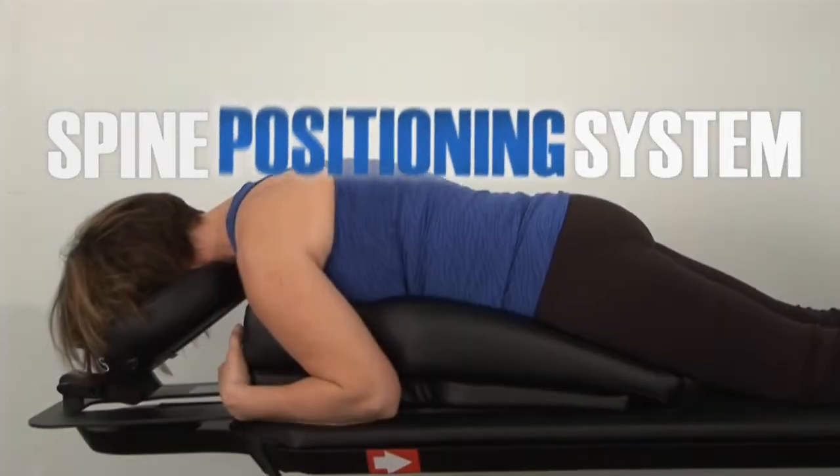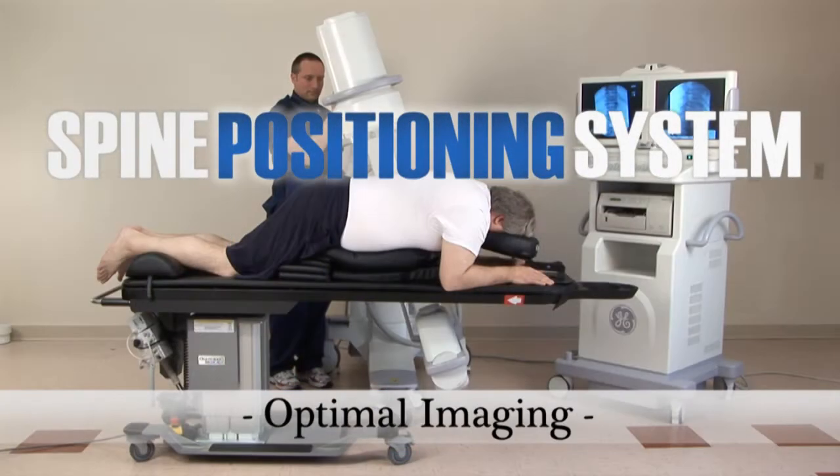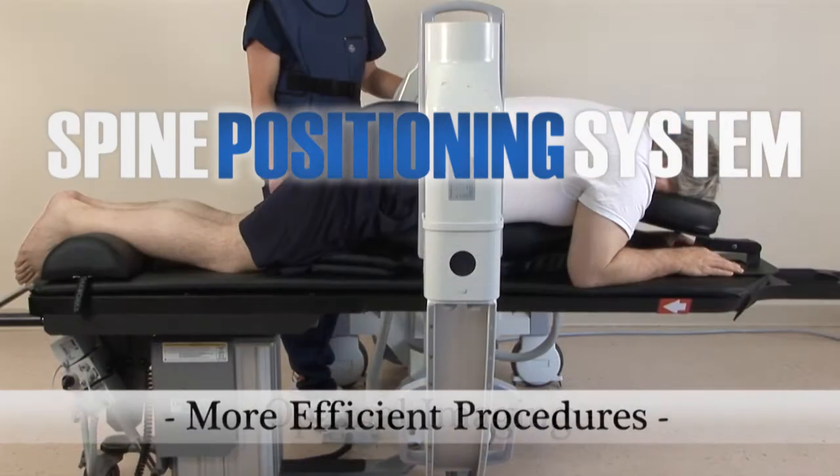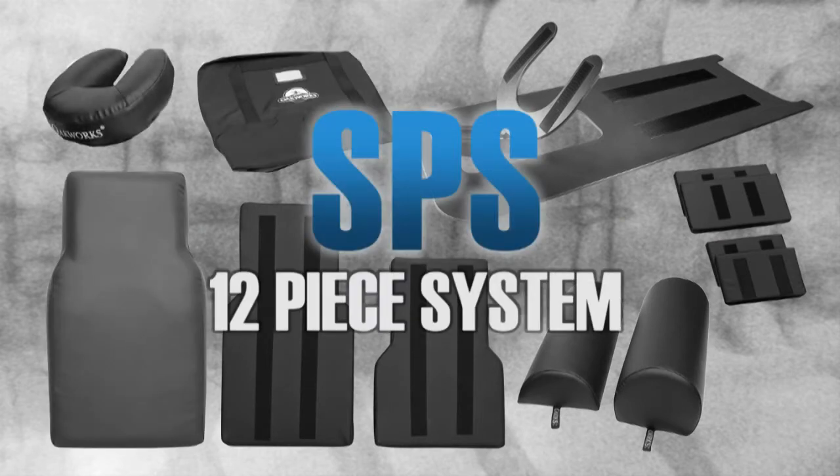Oakwork's patented spine positioning system helps your patients feel more comfortable and secure, ensuring optimal imaging and more efficient procedures. The versatile 12-piece system allows you to quickly position your patient for optimal imaging in all regions of the spine.